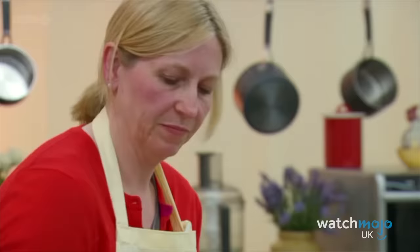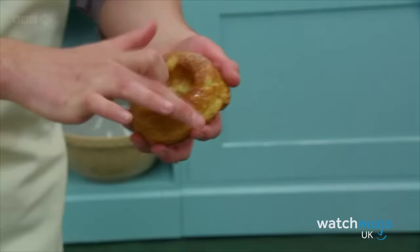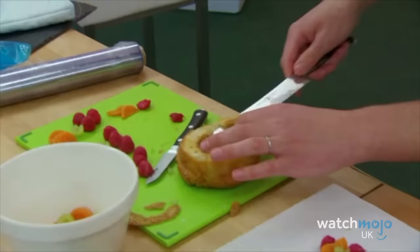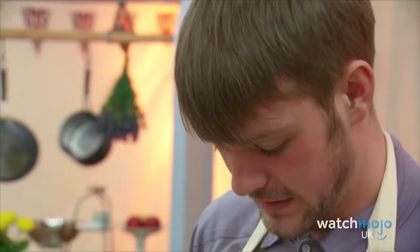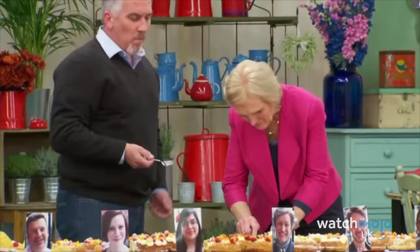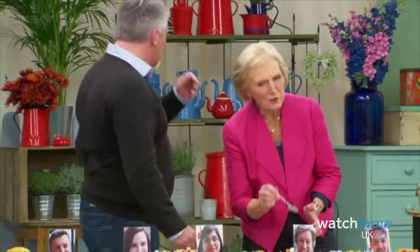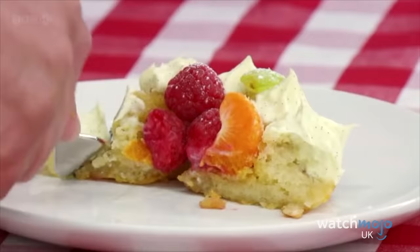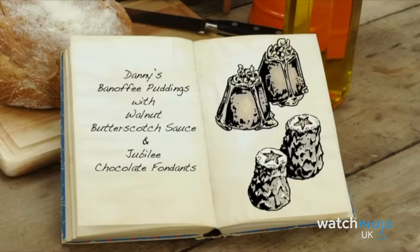John Waite eventually became the winner of the third series of Bake Off, but in the season premiere, things didn't look too hopeful for this baker. During the technical challenge, the contestants were charged with making rum babas, and John mistakenly used salt instead of sugar in his dough. The results were about as disastrous as you would imagine, with Mary refusing to touch them and Paul spitting them out. Somehow though, John only came second to last in the ranking, managing to edge out Natasha, who was eliminated that episode.